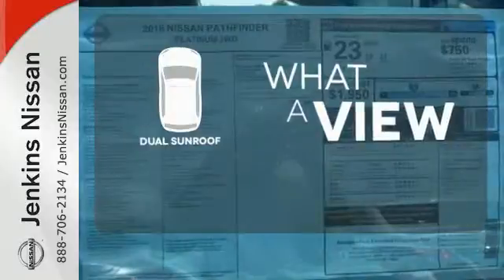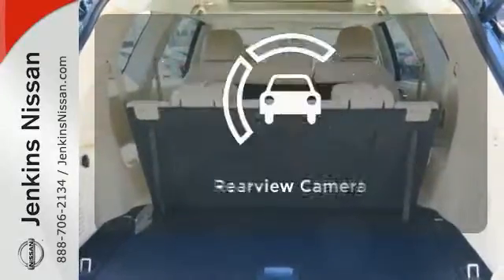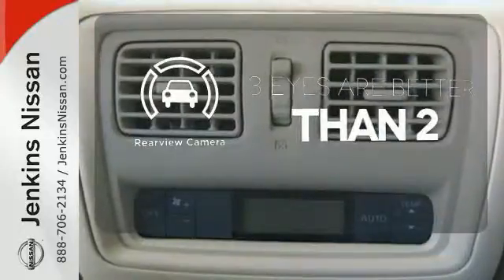The dual sunroof gives you even more fresh air for your drive. It comes with a navigation system to easily guide you to your destination, and the backup camera gives you a clear picture of what's behind you.